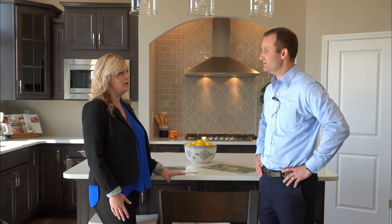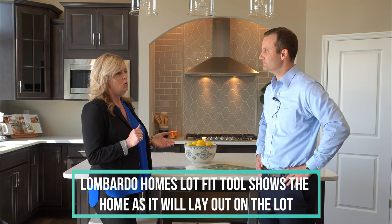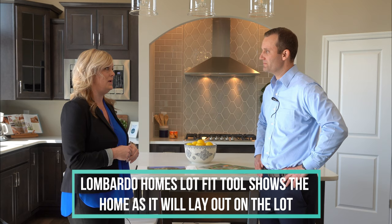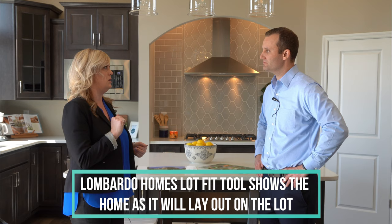We have a lot fit tool here at Lombardo Homes that enables us, before we even go out and pick sites to look at, to see what homes will fit on what site. If you've decided the Indigo is the right floor plan for you, we can fit it on a couple of home sites right here in our offices and say it's going to fit on this site but not that one. During our creating spaces and reservation phase, we also do an actual lot fit with our land team to confirm everything.